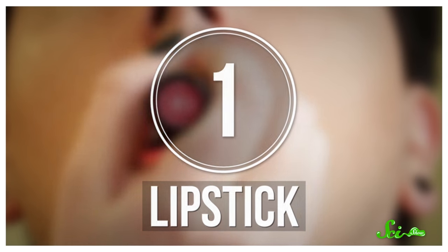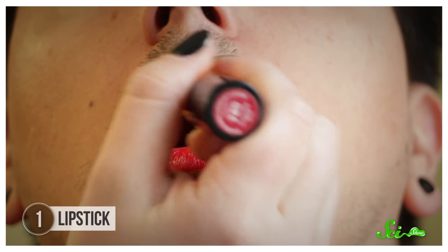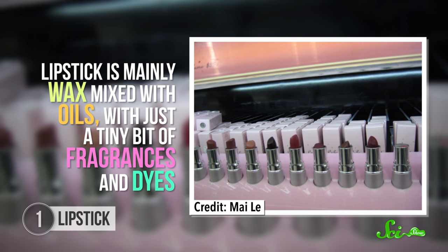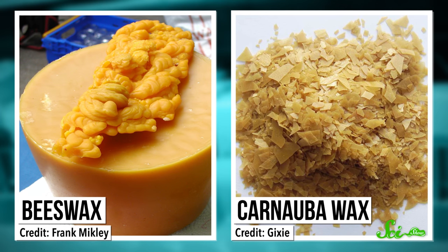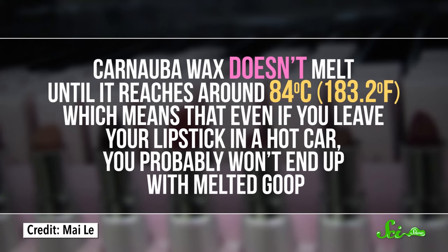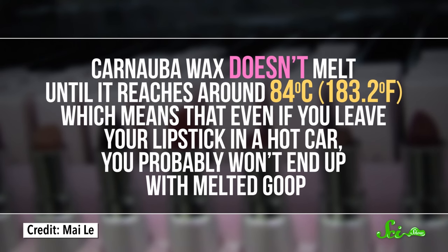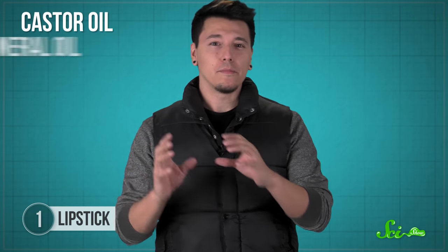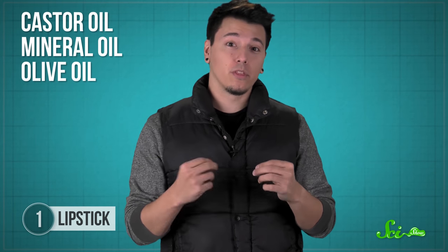Whether you use it yourself or not, lipstick is one of the most iconic cosmetics around. But only around 5% of its ingredients go into creating your favorite colors. Lipstick is mainly wax mixed with oils, with just a tiny bit of fragrances and dyes. The wax gives the lipstick structure and holds all the other ingredients together. Different lipsticks can use different types of wax, but most use beeswax or carnauba wax, which comes from the Brazilian carnauba palm tree. Carnauba wax is especially useful because it doesn't melt until it reaches around 84 degrees Celsius, which means that even if you leave your lipstick in a hot car, you probably won't end up with melted goop. There's also usually castor oil, mineral oil, or even olive oil mixed in with the wax to help it spread.